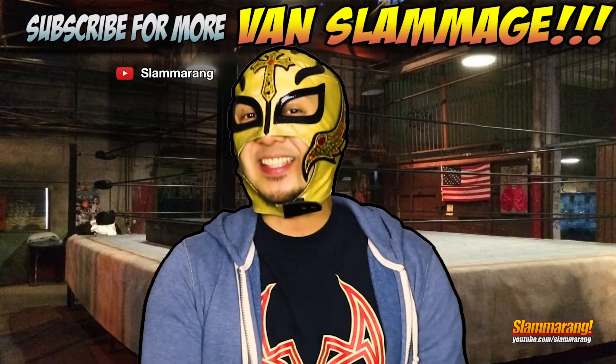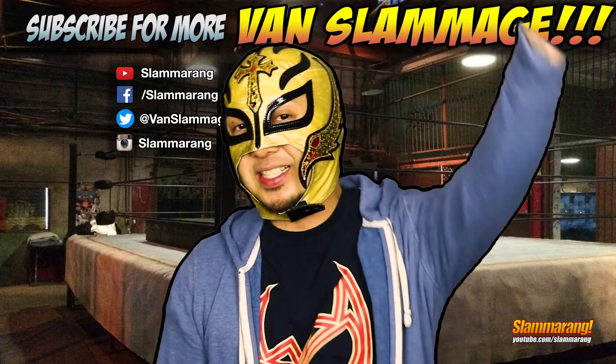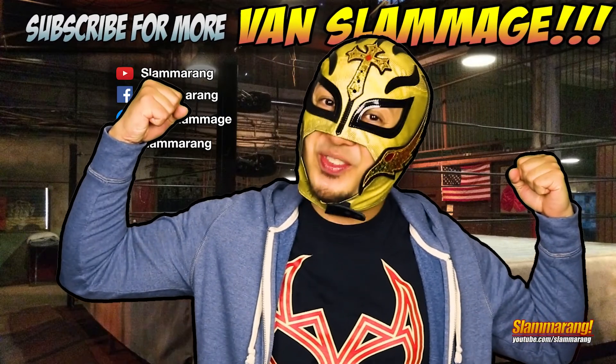Thanks again for joining me for Jack Van Slam vs Arctic Predator. Let me know in the comments below your thoughts and what your favorite moments were. Be sure to click that like button and subscribe for more reviews.